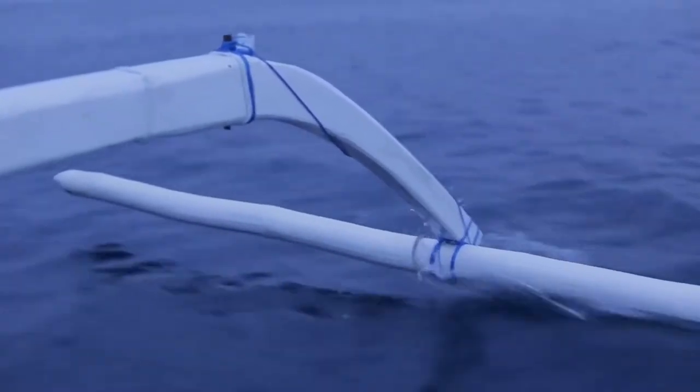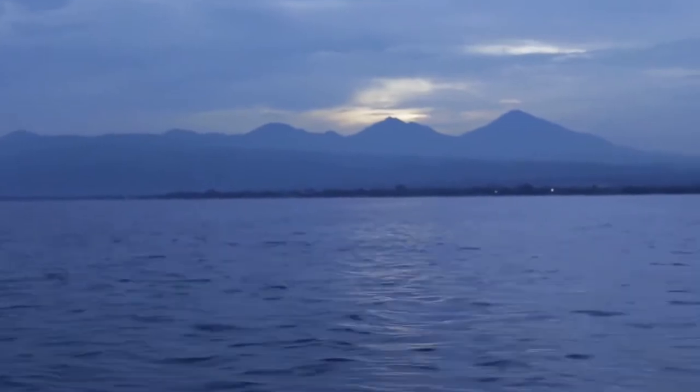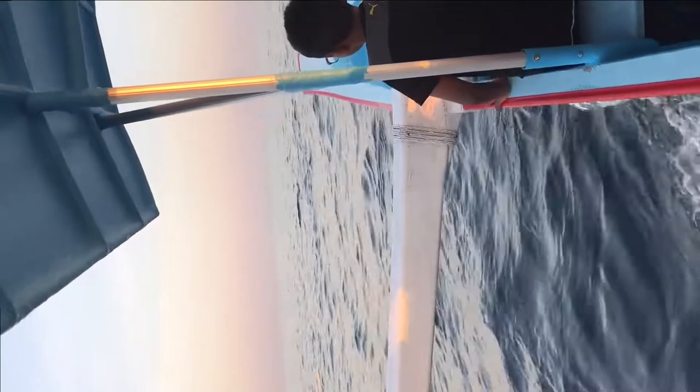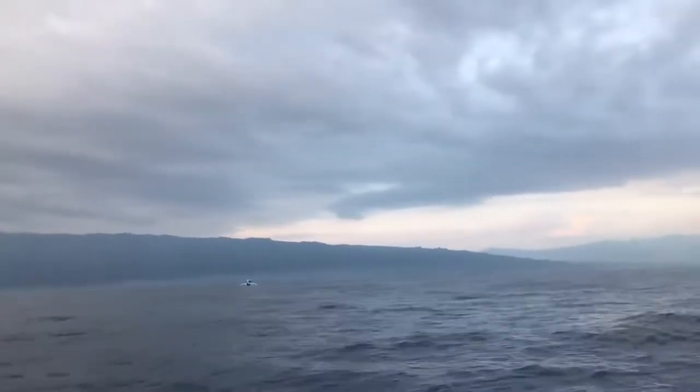Dolphins feed chiefly on fish and squid, which they track using echolocation — a built-in sonar that bounces sound waves off prey and reveals information like its location, size, and shape. An echolocating bottlenose dolphin can make up to a thousand clicking noises per second.